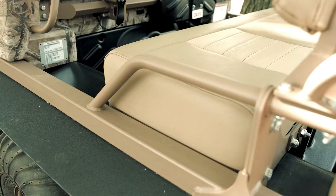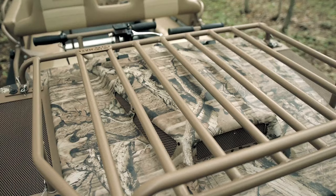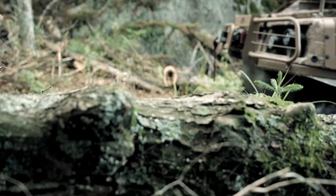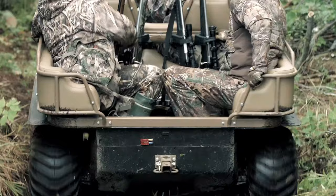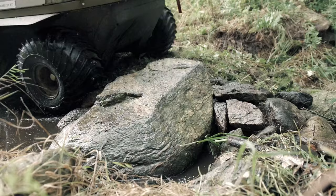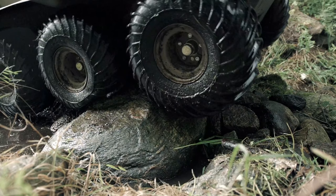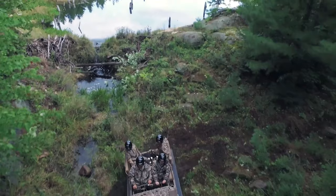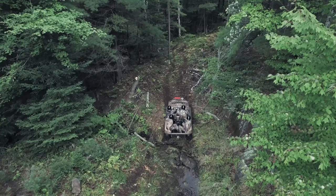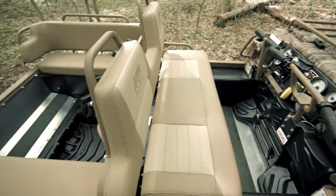Powering this beast is a dependable 993cc V-twin engine with electronic fuel injection, providing enough muscle to traverse difficult landscapes. The standard equipment list is impressive, featuring a heavy-duty winch, brush guard, comfortable seating, and LED headlights for enhanced visibility. Conquer any adventure with confidence, thanks to the Argo 8x8 Outfitter's unmatched capability and impressive features. The manufacturer's suggested retail price starts at around $42,799.